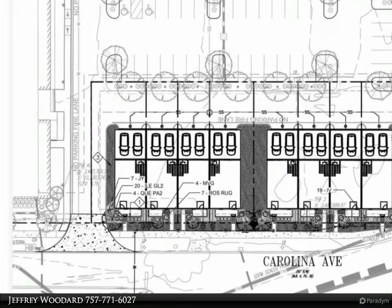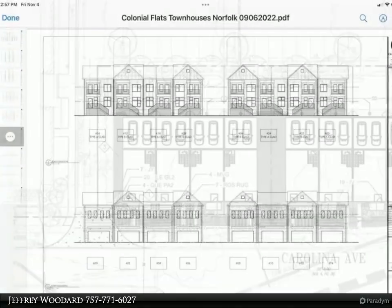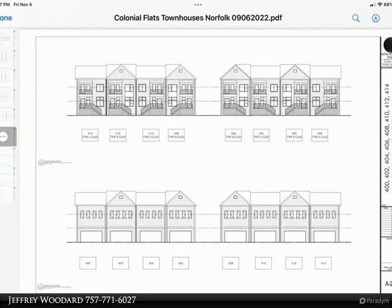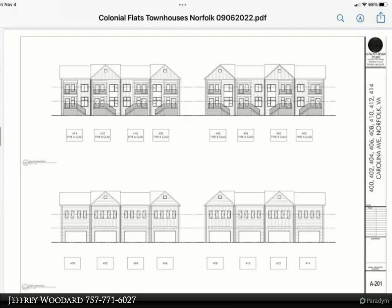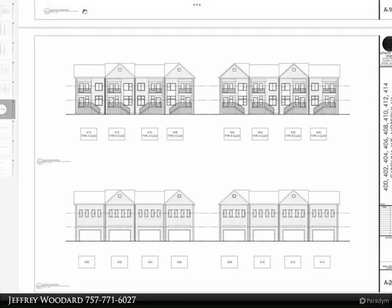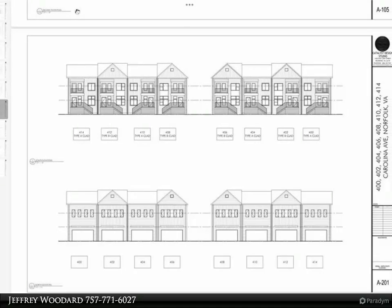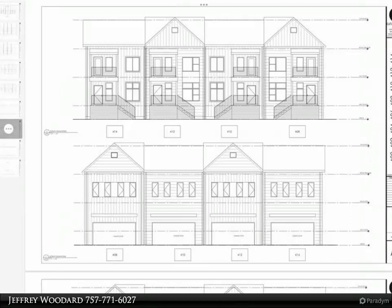This townhome will have some high-end features such as LVP flooring throughout the entire house, kitchen with garbage disposal, and stainless steel appliances package including refrigerator, dishwasher, microwave, and range, HVAC with multiple thermostats, two-car attached garage, fireplace, quartz countertops throughout the house, and several other luxury characteristics.